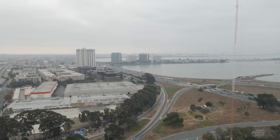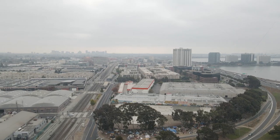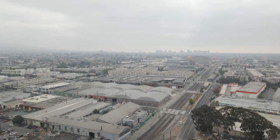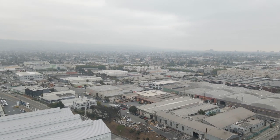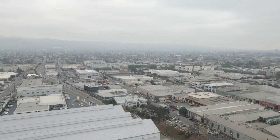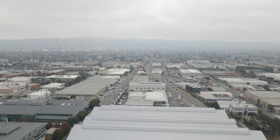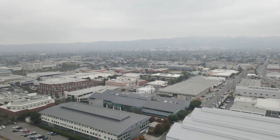I really wanted to get some video of the building, but there was just too much to keep track of visually and I didn't want to risk losing the drone. Anyway, there's some smoke in the air left over from the fires, kind of blowing around hazy and hanging around.